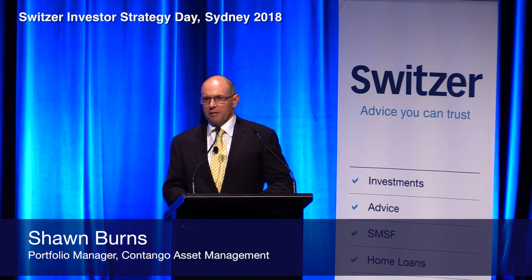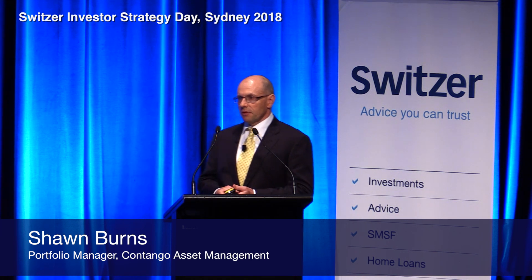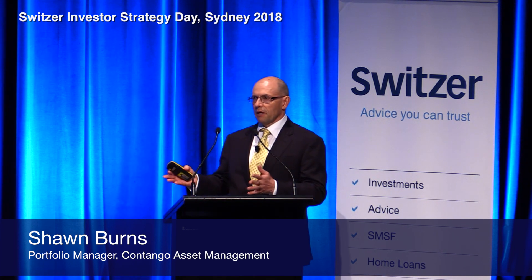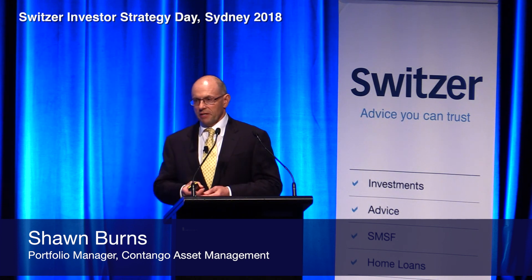My name is Sean Burns. I'm the Portfolio Manager of the Contango Income Generator and also the Switzer Dividend Growth Fund. I'll be out on the stands after this to take any questions that you don't feel like you want to ask in the public audience. I'll be there for a while for both funds to answer questions on both.